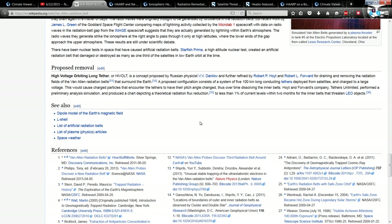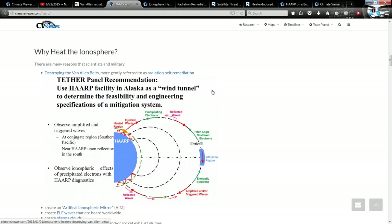Over here, he's on the Wikipedia page for the Van Allen Belt, and he says the High Voltage Orbiting Long Tether. He assumes this must be the tether he saw from the video, but unfortunately it says right here they only performed a preliminary analysis simulation. They didn't actually put the tether up there. Furthermore, there are actually people sucking the Van Allen Belts dry, but it wasn't with that tether.